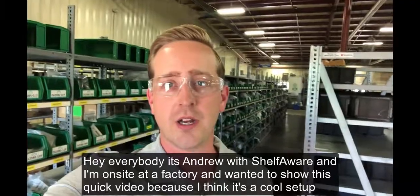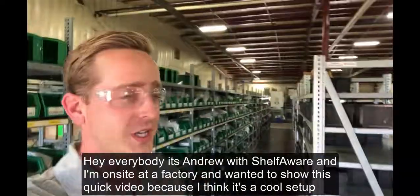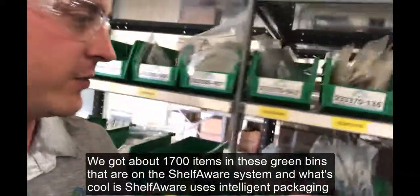Hey everybody, it's Andrew with Shelfware and I'm on site here at a factory. I wanted to show you this quick video because I think it's a pretty cool setup. We've got about 1,700 items in these green bins that are on the Shelfware system.